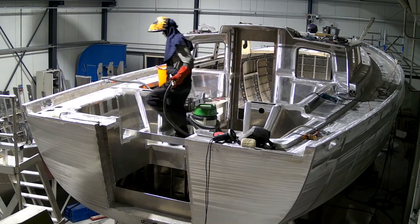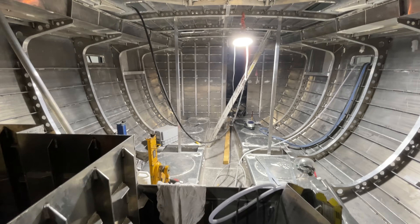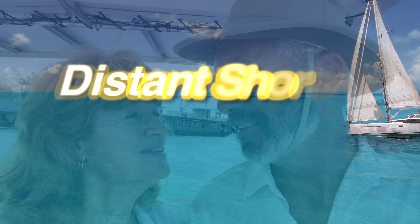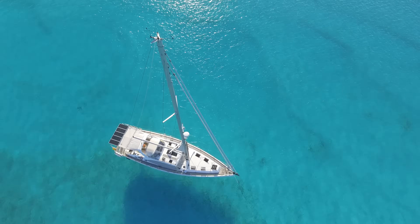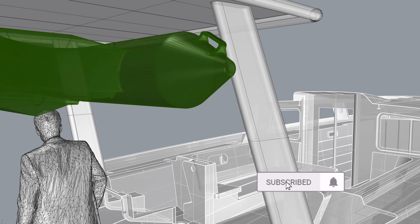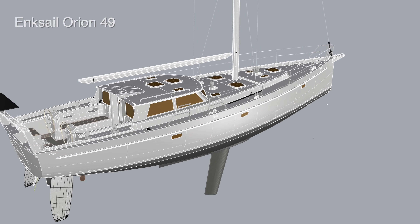This time on Distant Shores, we discuss the feasibility of an electric hybrid drive for the new aluminum 49-foot sailboat we're having built in the Netherlands, and go through a bit of our boat building history. We're Cheryl and Paul Schard, hosts of the Distant Shores Sailing Adventure TV series. We've been cruising and living aboard for 33 years, documenting the sailing lifestyle. Join us for the building of our fifth boat, a custom aluminum Orion 49.